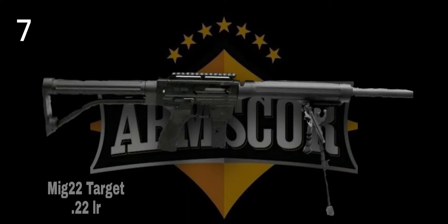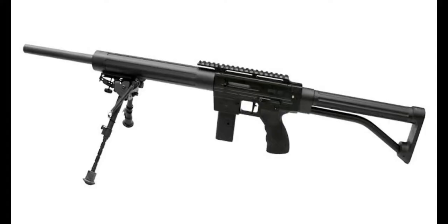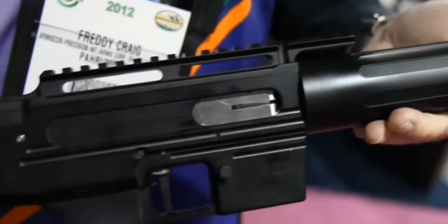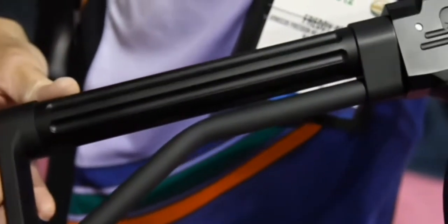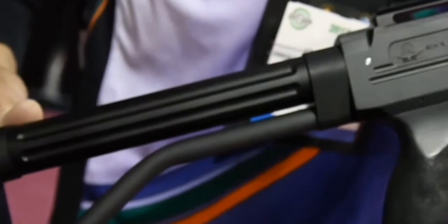MIG-22 Target is a .22 long rifle caliber AR-type rifle with a 5-round magazine and a Picatinny rail for scope mounting. The MIG-22 Target is a semi-auto action, with a 9.1 kg trigger pull, lever operated sear block safety, and automatic bullet feed and eject.